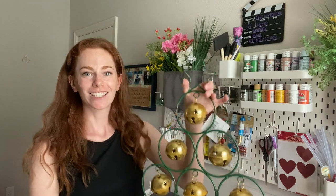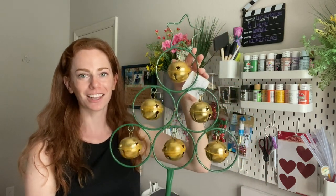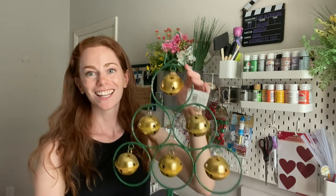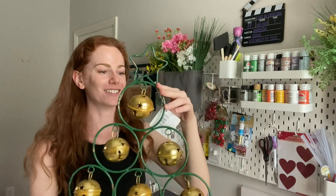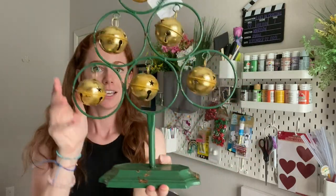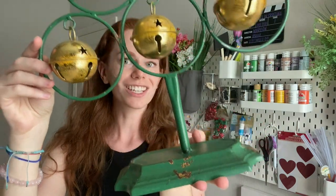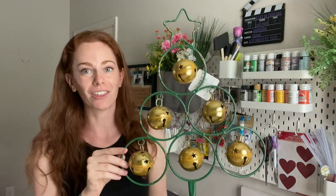Check out one of my favorite grab bag finds probably ever — it's this jingle bell Christmas tree. It has a nice farmhouse and rustic theme with gold bells that actually jingle, so that is a steal. This retails originally for $40, so it was a great find. It is not damaged, there's nothing wrong with it. It does have some rustic embellishments to it, so I think it's absolutely beautiful and I can't wait to put it out next year as part of my holiday decor.